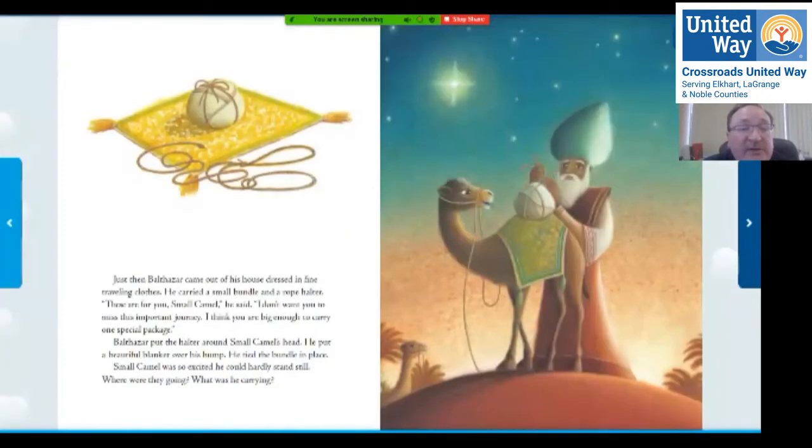Just then Balthazar came out of his house dressed in fine traveling clothes. He carried a small bundle and a rope halter — here's the rope and the small bundle. 'These are for you, small camel,' he said. 'I don't want you to miss this important journey. I think you are big enough to carry one special package.' Balthazar put the halter around small camel's head, put a beautiful blanket over his hump, and tied the bundle in place. Small camel was so excited he could hardly stand still — where were they going? What was he carrying?